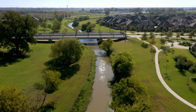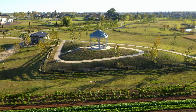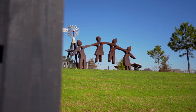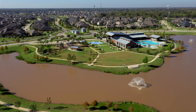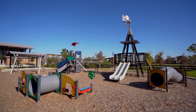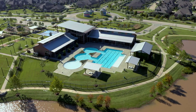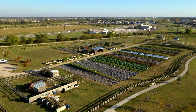Harvest Green is one of the premier residential developments in Richmond, Texas, and it is the only community in the greater Houston area centered around natural living and agriculture. Residents enjoy a variety of amenities including a village farm, community farmers market, community center with playgrounds, walking trails and pools, multiple annual festivals, and a winery coming soon. You could even get fresh veggies delivered to your front door.